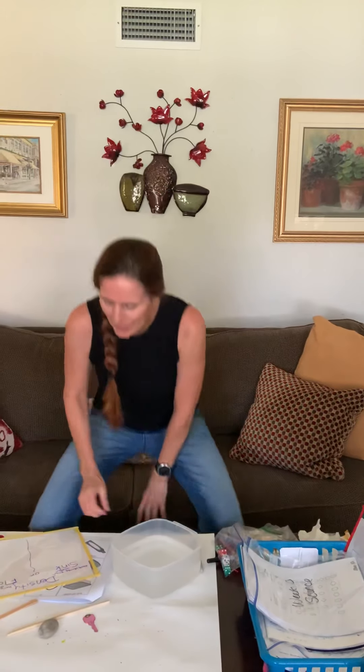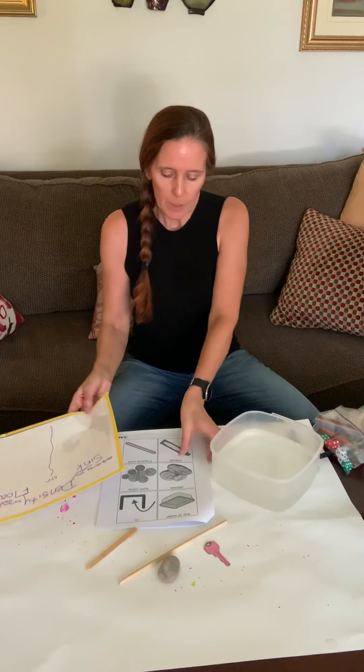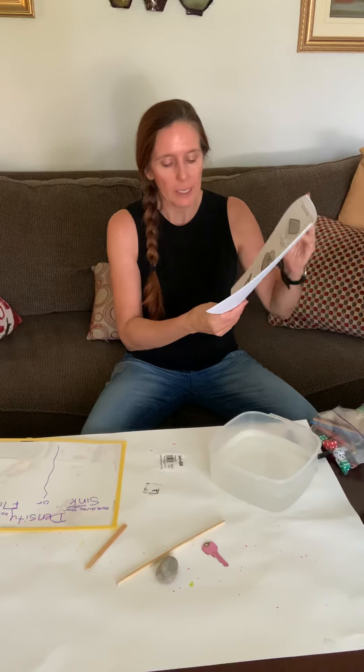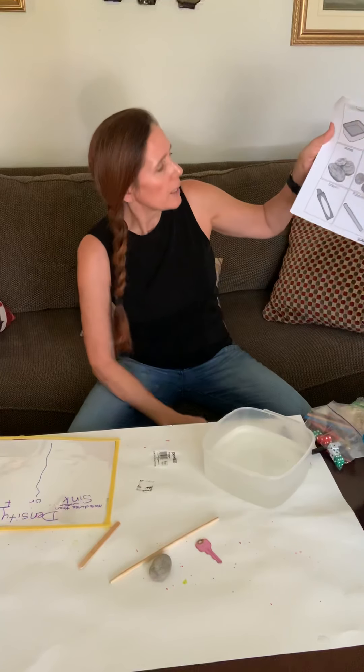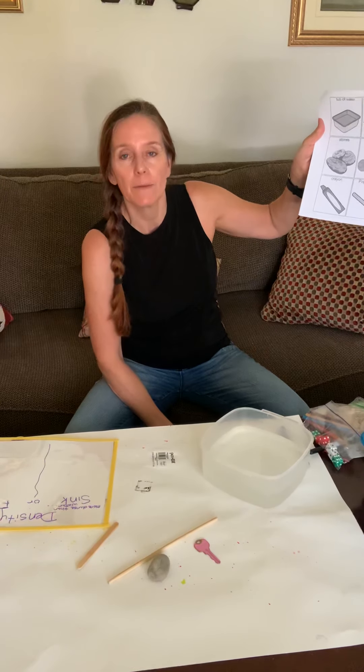Happy Science Week! Today we're going to talk about density and we're gonna do a sink or float experiment. If you are working with your packet, please get out your Wednesday Week 10 packet. You can see Miss Kelly put a list of items you can have for this experiment.